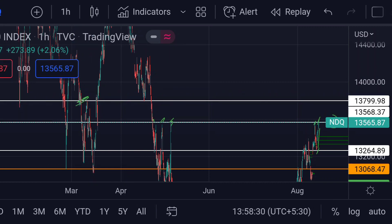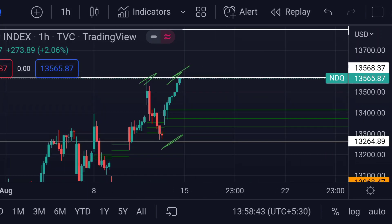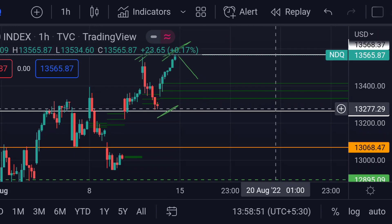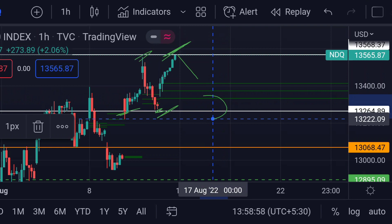On the other hand, for the downside movement, if the price fails to cross this resistance line, then we can expect a further downside movement. In that case, we can expect the price will next face major support at this white line, which is around 13,264. Previously you can see that two times it reacted as a good support.